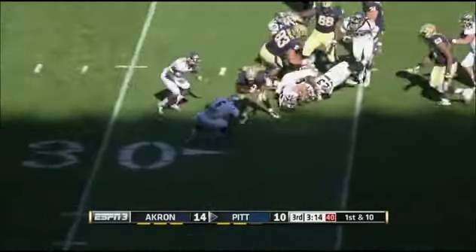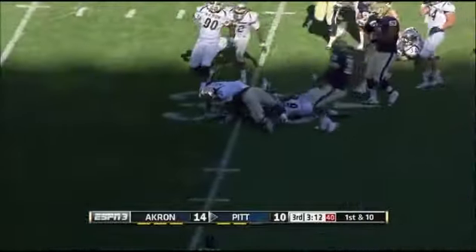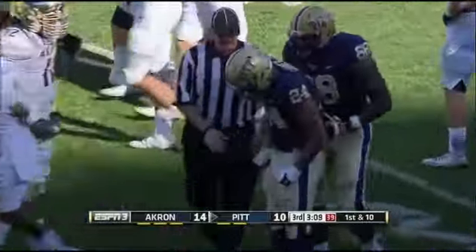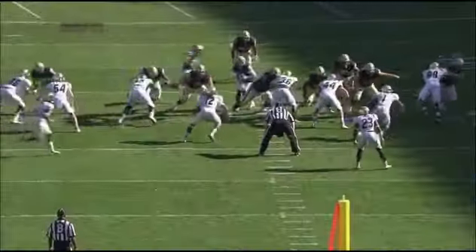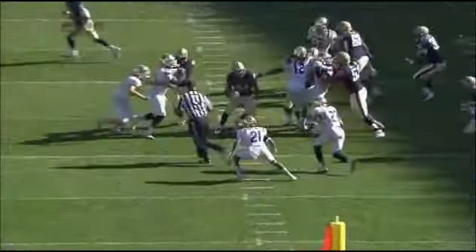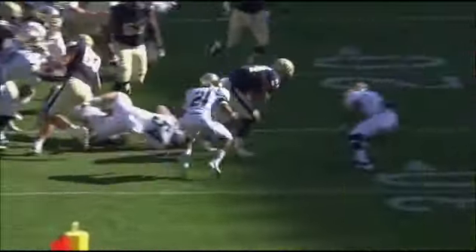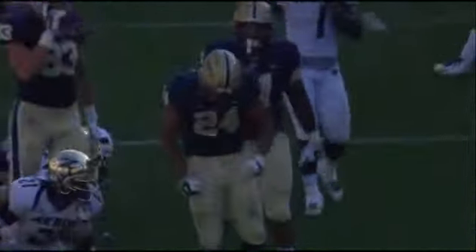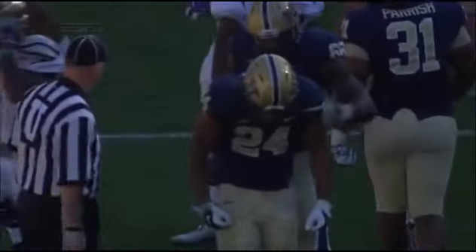Conner — look at him breaking tackles. Give him ten yards on that carry. Watch him deliver the blow at the end of this thing. Yards after contact — he keeps running like that and he'll eventually break the big one.